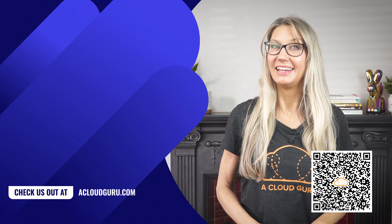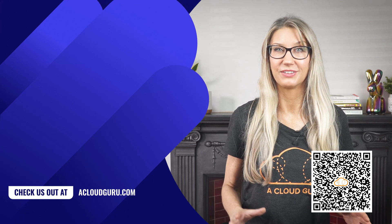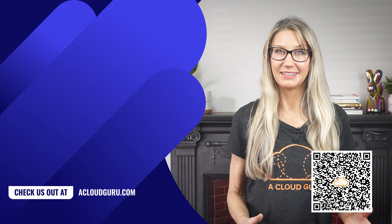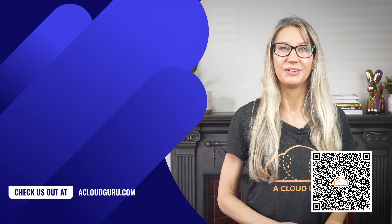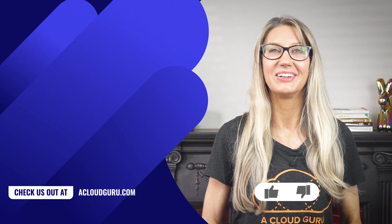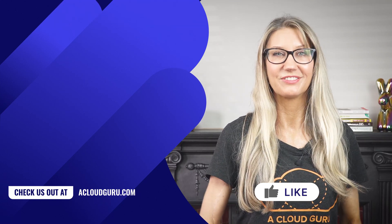Here at ACG, we are making it even easier to grow your cloud skills. Right now you can save on our personal plus annual plan with the link in the description or the QR code on screen. That's all for this week — keep being awesome Cloud Gurus, take care of yourselves, and I'll look forward to seeing you soon.